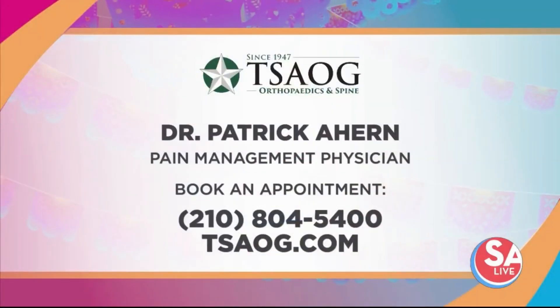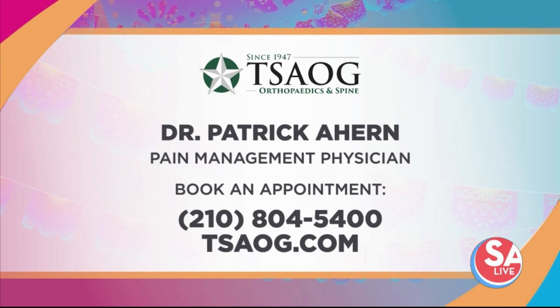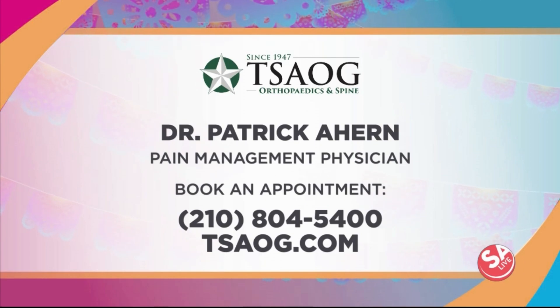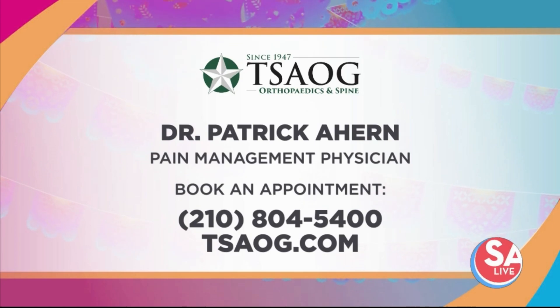TSAOG is your one-stop shop for all your orthopedic needs, from diagnosis to recovery, and they have eight locations in the San Antonio area. Dr. Patrick Ahern is available at the Ridgewood and New Braunfels clinics. You can book your appointment by calling 210-804-5400, or visit the website at tsaog.com.